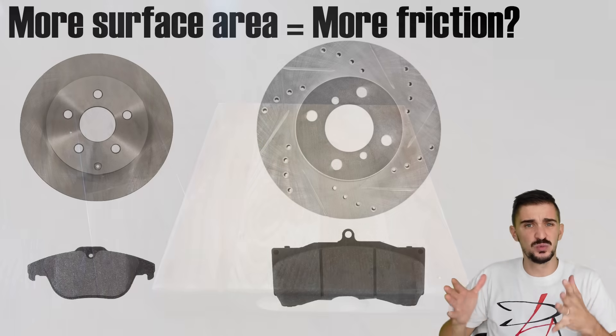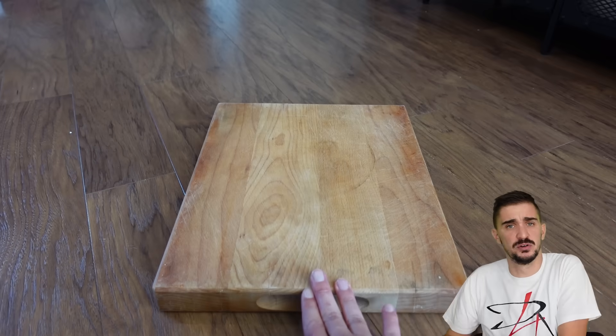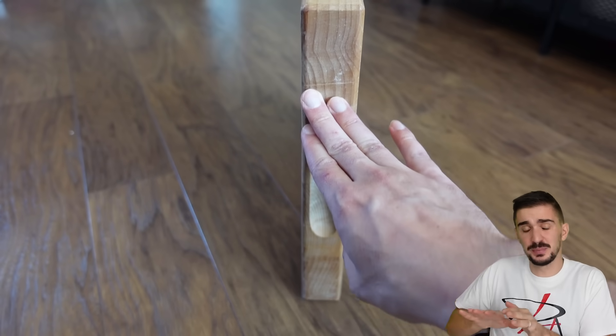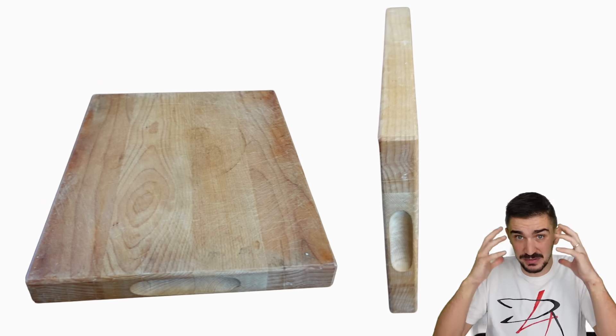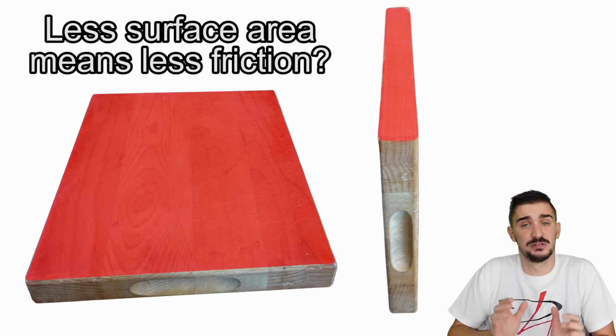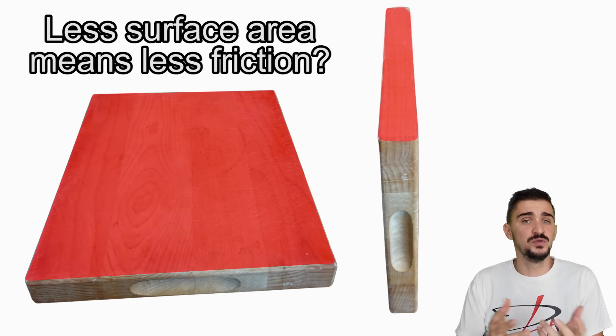We can make an analogy to a wooden plank that we're pushing along the floor. Intuition tells us that if we're pushing the plank on its side, it's going to be easier than if we had to push the plank on its face. We believe that reduced surface area leads to reduced friction and thus we need less force to get the object moving.